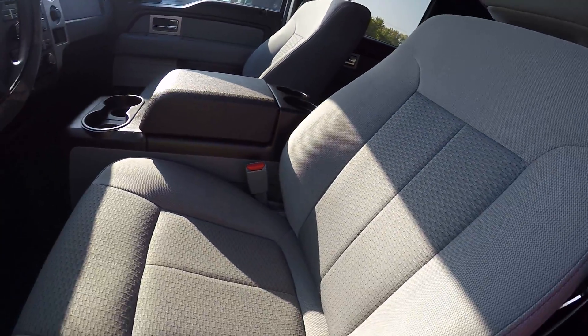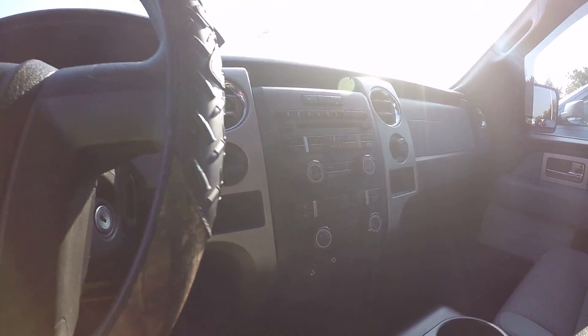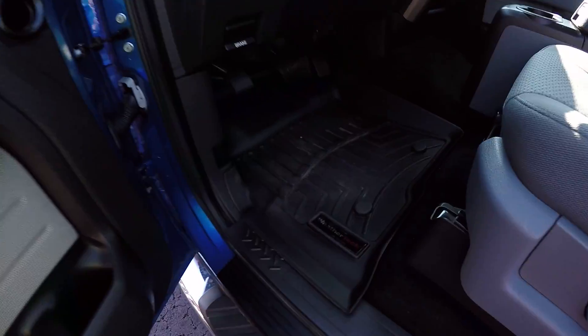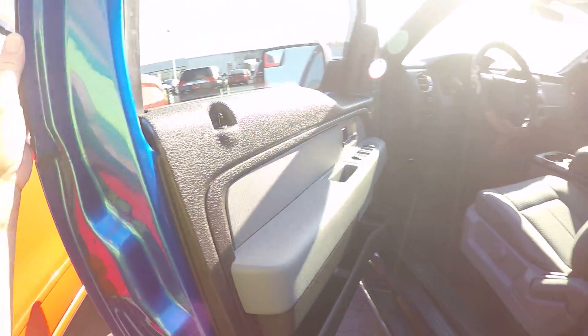We've got gray cloth interior, manual driver's seat, CD player, and WeatherTech mats in it. Power windows, locks, mirrors, and cruise control.